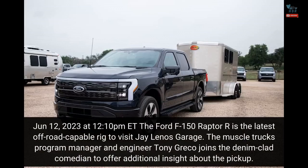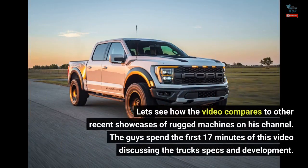June 12, 2023 at 12:10 p.m. Eastern Time. The Ford F-150 Raptor R is the latest off-road capable rig to visit Jay Leno's Garage. The muscle truck's program manager and engineer Tony Greco joins the denim-clad comedian to offer additional insight about the pickup. Let's see how the video compares to other recent showcases of rugged machines on his channel.